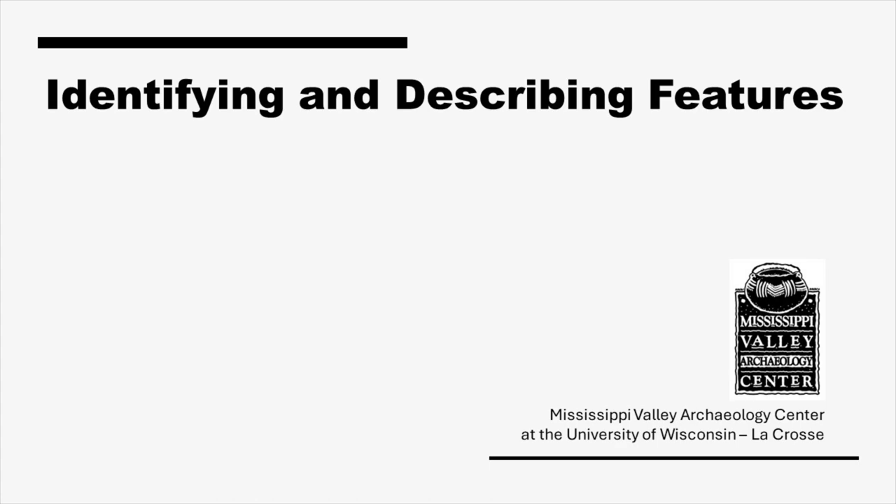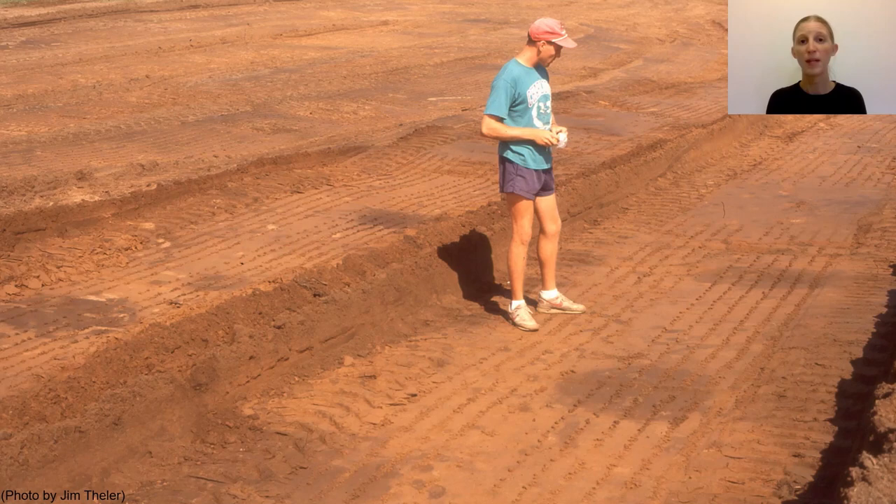Archaeologists identify features in the field by digging excavation units, stripping the topsoil from large areas with heavy machinery, and observing cut or eroded landforms. In the case of controlled hand excavation or mechanical removal of the topsoil, features are often first observed from the top in plan view. In this example from Onalaska, Wisconsin, dark feature stains are visible against lighter sandy soil following the removal of the topsoil.